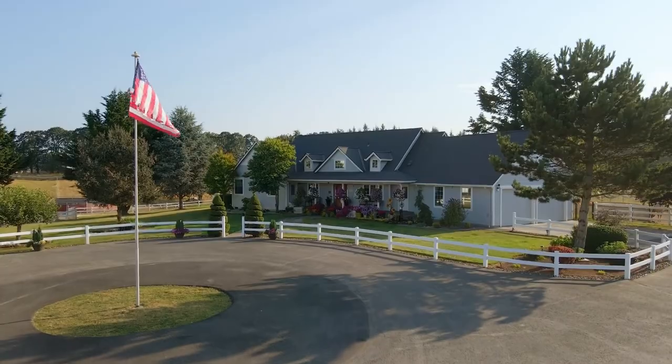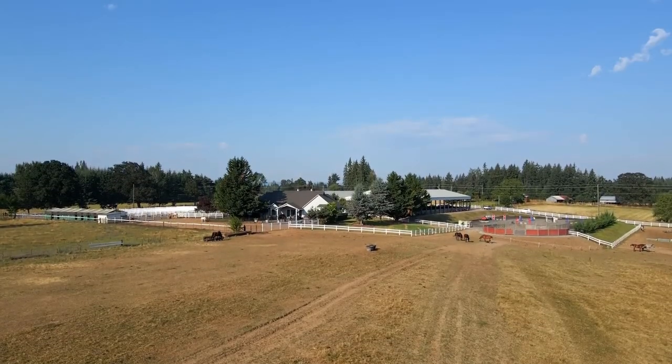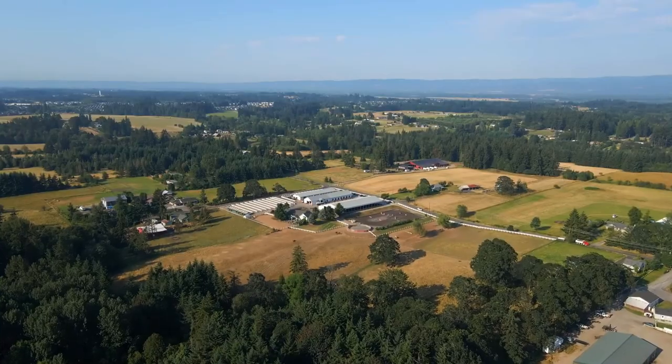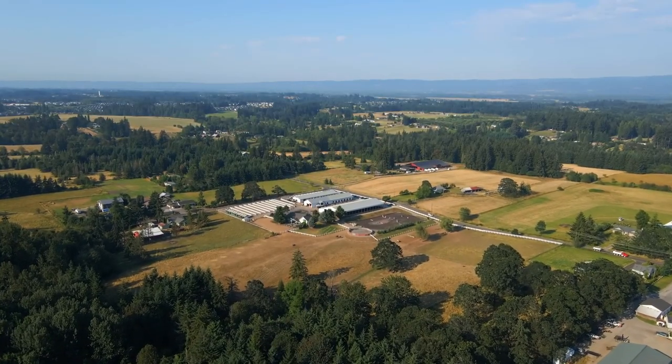Attached oversized two-car garage, mature landscaping, and currently an AG tax deferral. Too many amenities to list. Contact agent for full brochure.